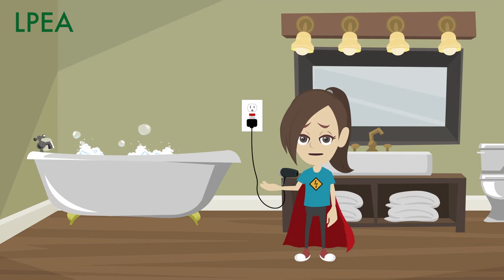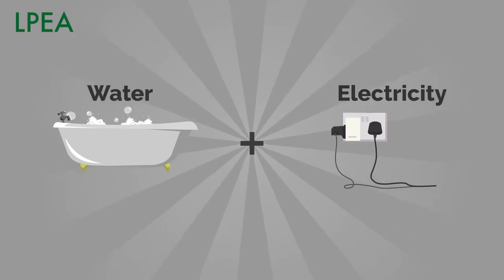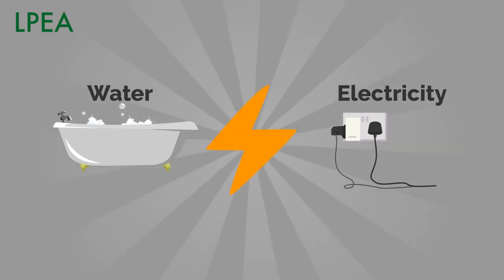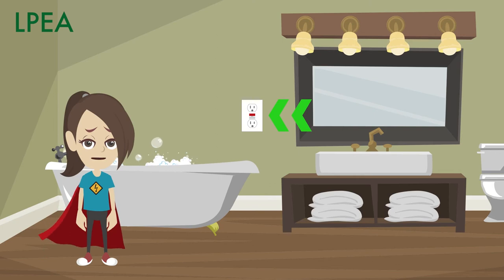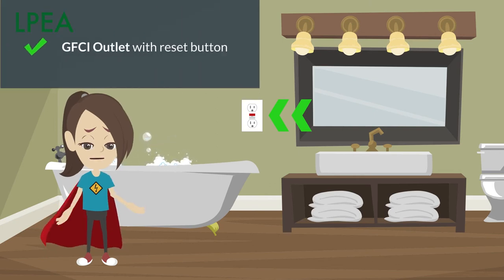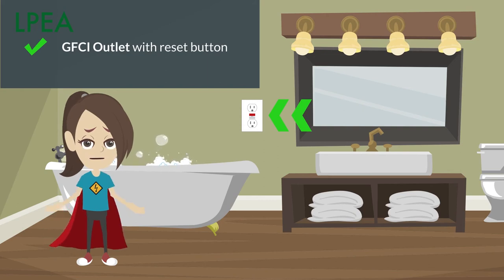Let's tour the bathroom next! Never use anything that's plugged in near the tub, shower, or sink. If water and electricity combine, you could feel a big jolt of electricity or worse. Speaking of water, an outlet near a faucet should have a reset button. It's a special type of outlet called a GFCI that helps prevent you and your family from getting hurt.